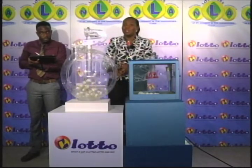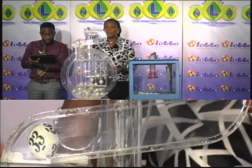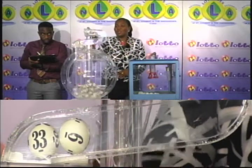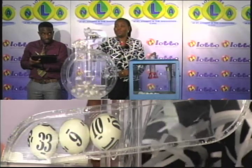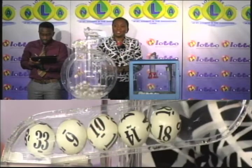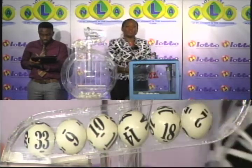We've got 36 balls numbered from 1 through 36. The first winning number is 33. The second winning number is 6. The third winning number is 10. The fourth winning number is 14. And the fifth and final winning number is 18. The bonus number for this evening is 2.